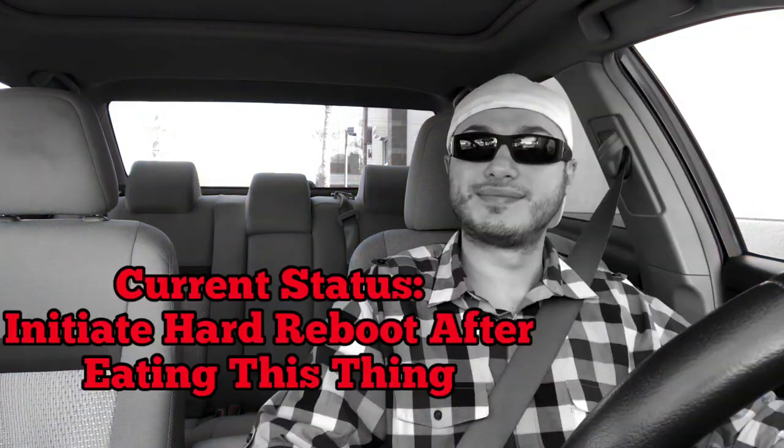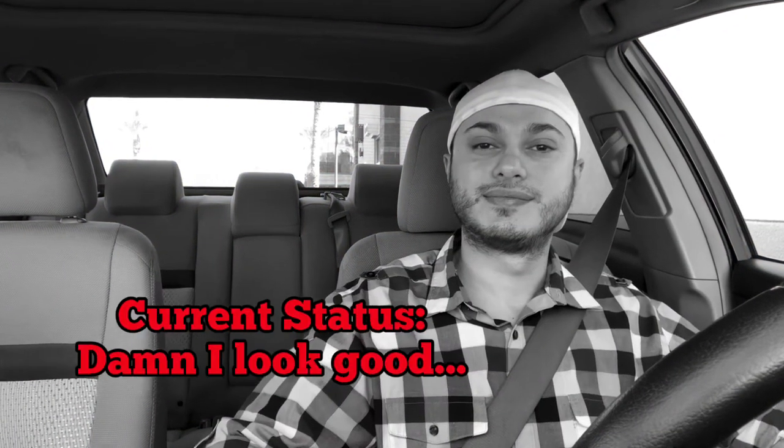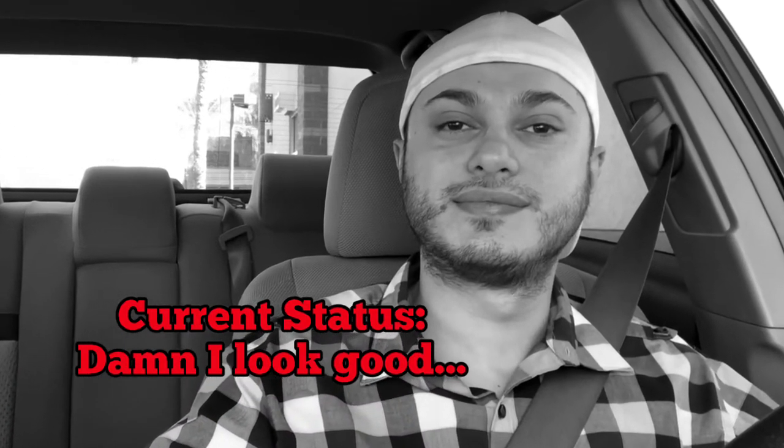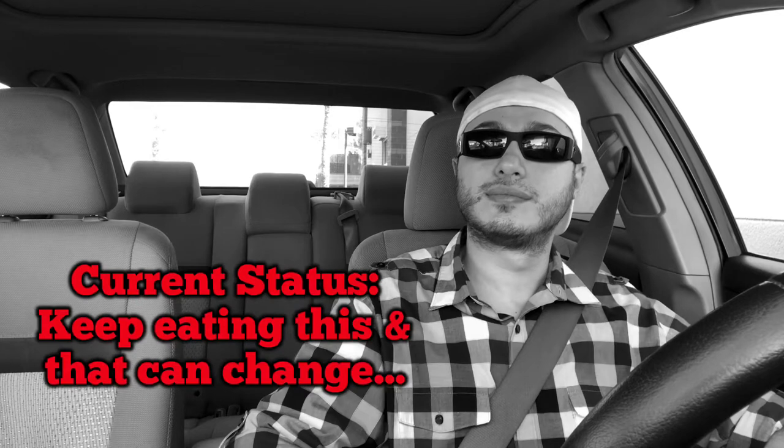Hello, how are you doing today? Good, good. How about you, man? Good, good. Thank you. Have a good day. Thank you, you too, man. Thank you.